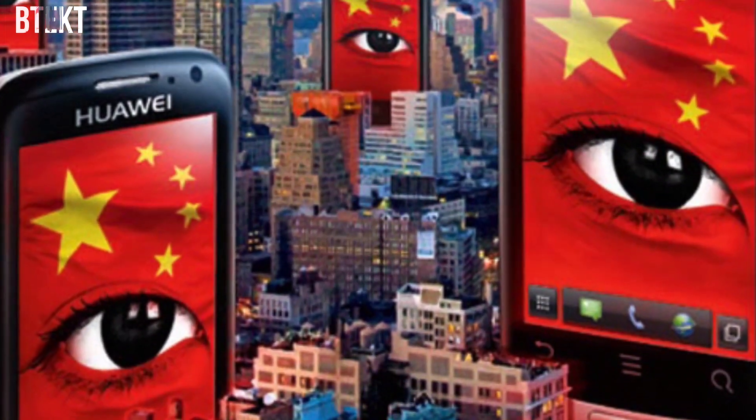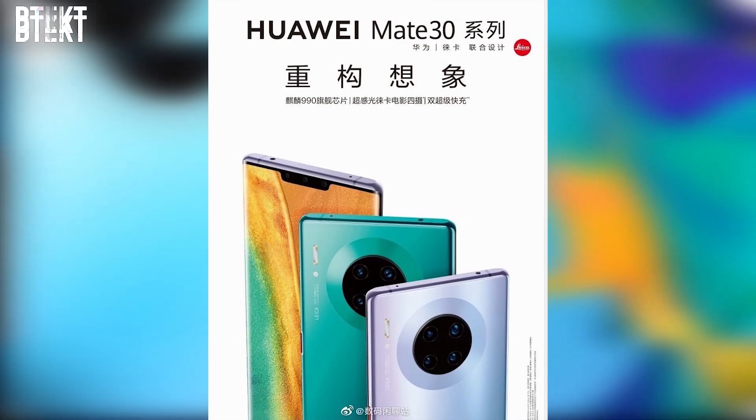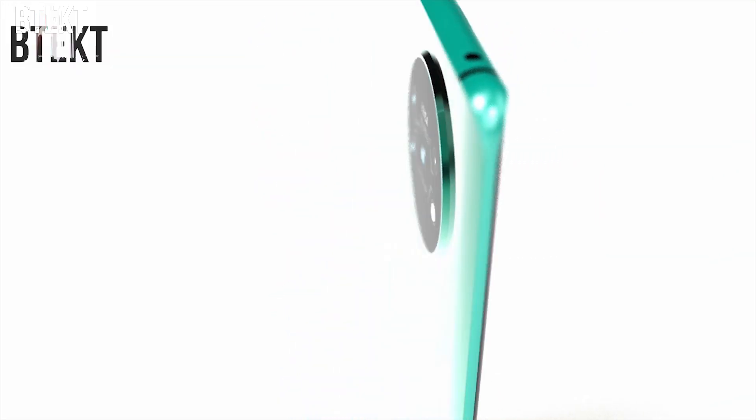There are many American firms that Huawei rely on to produce their products, including Qualcomm, Intel, and of course Google, who provide the operating system for all of their devices. The Mate 30 Pro is Huawei's top of the line flagship device, and the news today deals it a major blow.